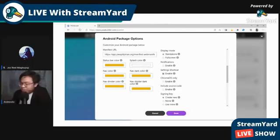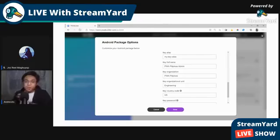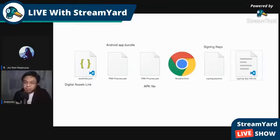The reason we choose options instead of downloading is to sign it and create our own signing key. If you have one from other apps, you can use that. Otherwise, create one here. Once done, you download a zip file containing: a digital assets link file, an Android App Bundle, an APK file, and signing keys. Since APK is most familiar, we'll use the APK.